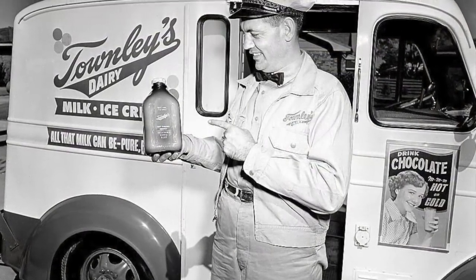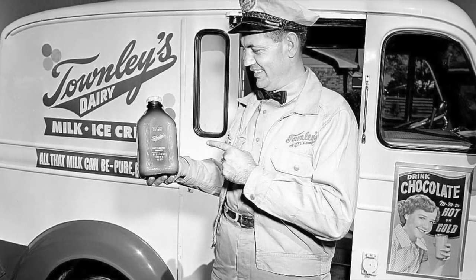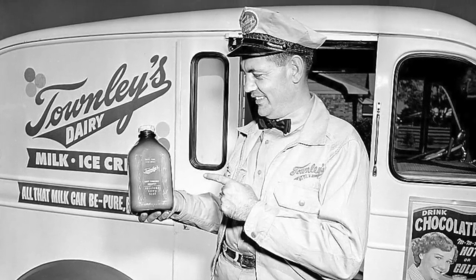By the 1930s and 40s, almost every home had a refrigerator, which meant that people didn't need milk delivered as often, because they could now keep it cold on their own. This caused the first decline in milk delivery.